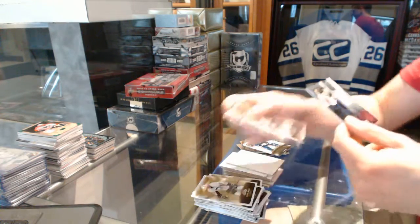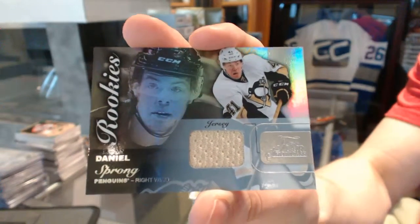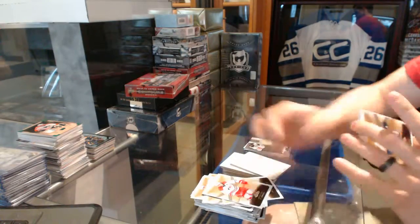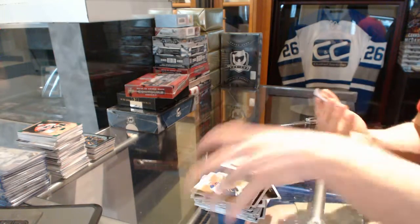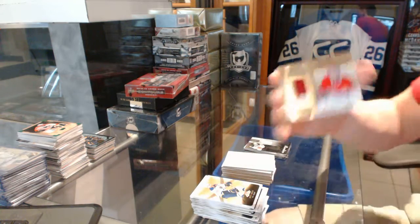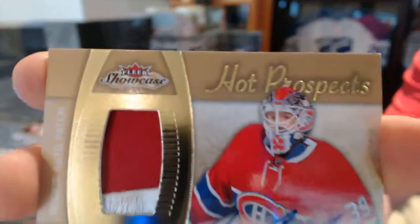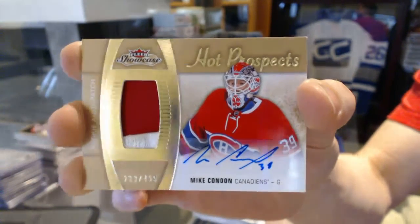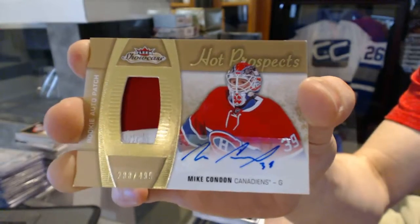Flair Showcase jersey for the Pittsburgh Penguins, Daniel Sprung. And we've got a two-color Hot Prospects Rookie Patch Auto number 499 for the Montreal Canadiens, Mike Condon. Condon out of 499 for the Habs.